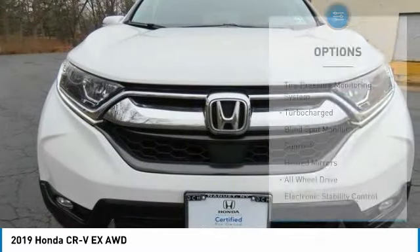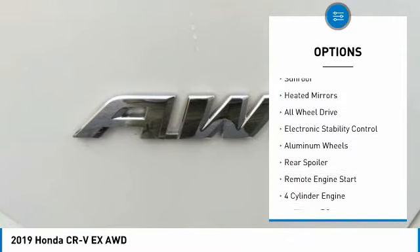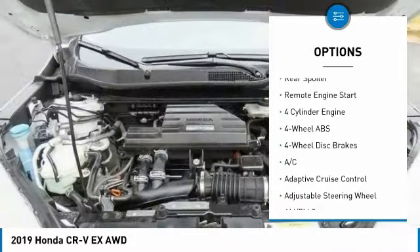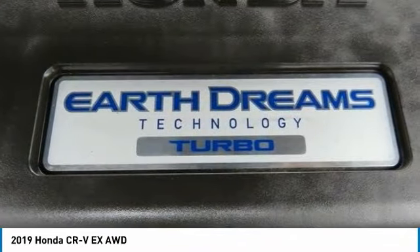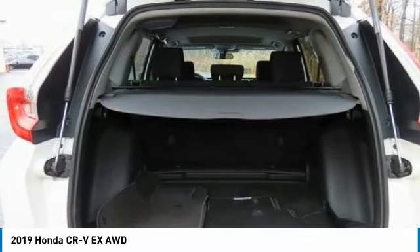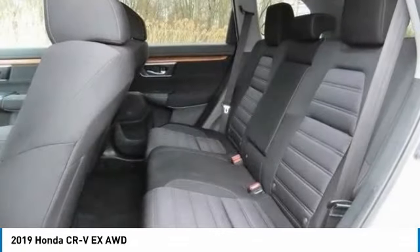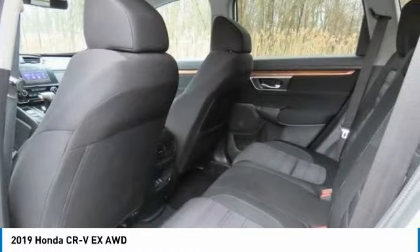Here are some of this vehicle's great options: tire pressure monitoring system, turbocharged, blind spot monitor, sunroof, heated mirrors, all-wheel drive, electronic stability control, aluminum wheels, rear spoiler, and remote engine start. This vehicle offers reliability and good looks at a great price. So come in and take a test drive today.